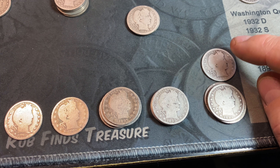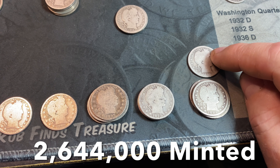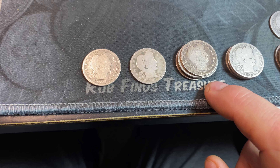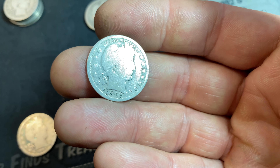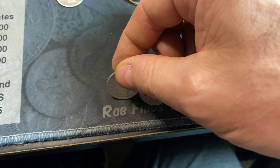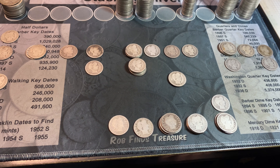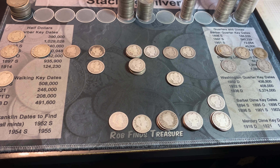We also got two 1903 Philadelphias, a 1900 S — slightly better date with under 2 million minted — a 1900 P, and a 1900 O with less than 3.5 million minted, although it's pretty beat up. Moving into the pre-1900 stuff: an 1899 O with about 2.7 million minted, then a bunch of Philadelphias — 1899, 1898, 1897, 1895 — and even a first-year Barber quarter, a cleaned and slick 1892 Philadelphia. Despite having quite a few Barber quarters, nothing really to write home about, but I'll compare them to my album for upgrades or additions.